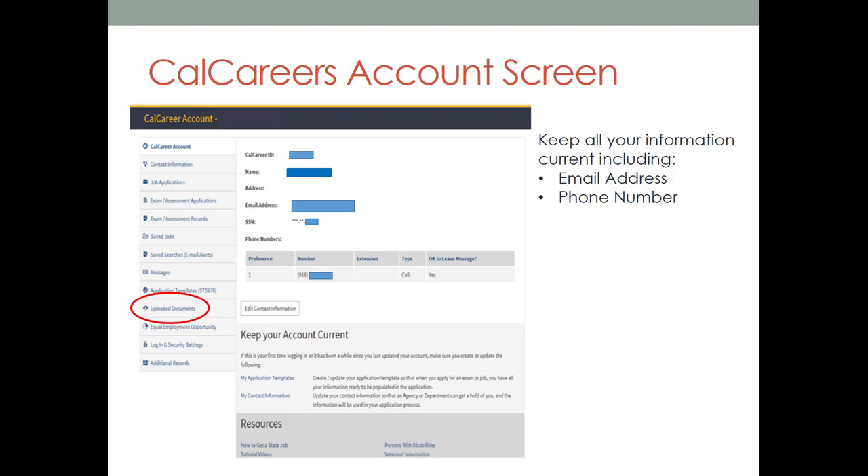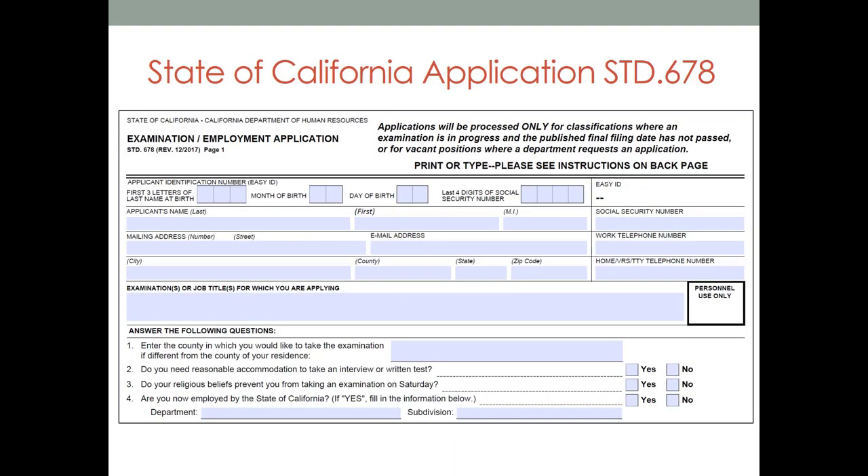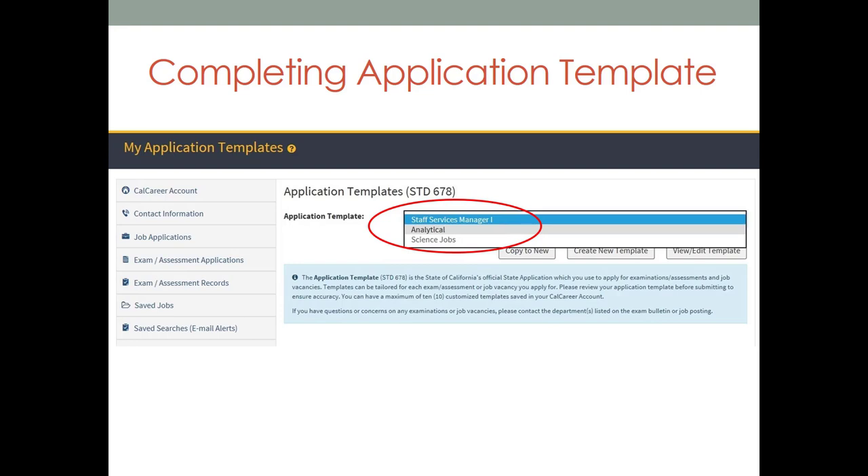Now let's take a look at how we build a standard 678 using our application template. The State of California uses the same application for exams and for applying to jobs — the standard form 678. This is the form you will be updating with all of your personal information, work history, experience, and education. You are able to create different applications which are called templates within your account. This is the application template section of your account where you are able to create and save up to 10 different applications. For example, you might have application templates catered towards specific classifications, like research scientists, or specific levels within a classification, such as a supervisor or manager. Each of these templates can be dedicated to speaking to the most important skills and experience you have pertaining to the specific job you're applying to.